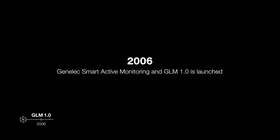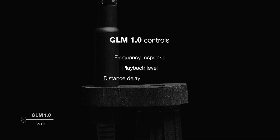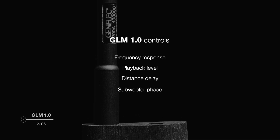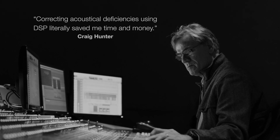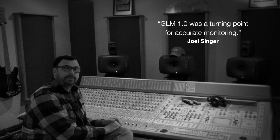GLM analyzes the room's acoustics and controls DSP hardware within each monitor to calibrate the monitoring system for the room. It's fast and intuitive, removing the need for on-site manual calibration. With a truly optimized monitoring system, engineers can trust that their mixes will translate consistently to other rooms and systems.